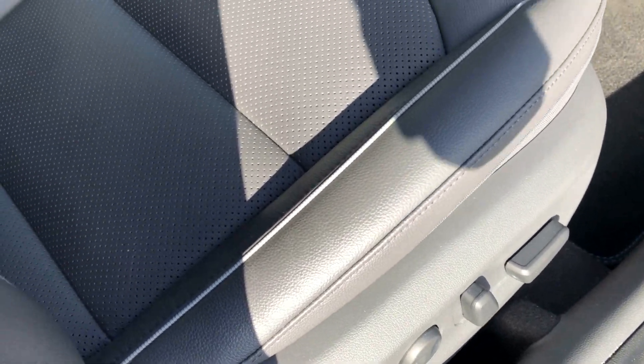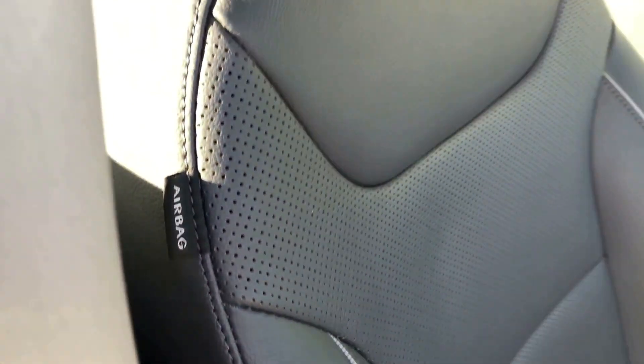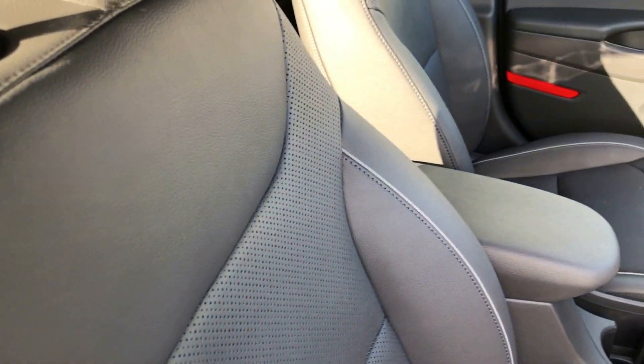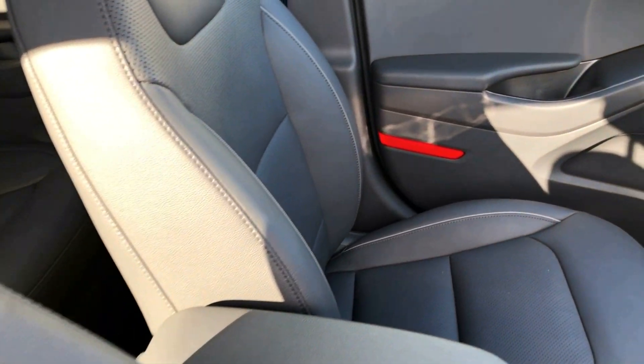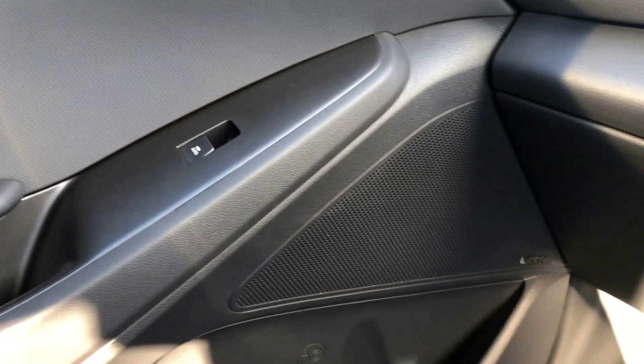Electric seats — just look at those seats, all in beautiful beautiful condition. All the interior is totally unmarked.